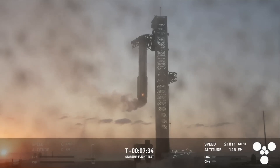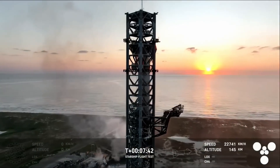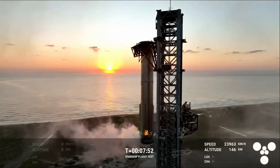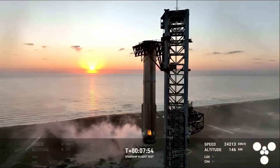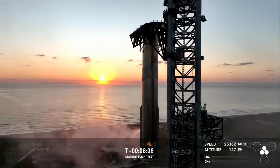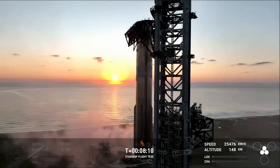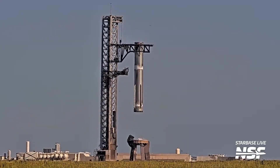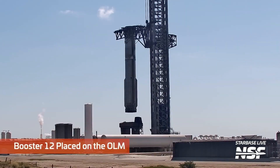This moment highlighted SpaceX's innovative engineering approach and validated the effectiveness of Mechazilla's catch mechanism, a critical part of their rapid reuse goals. Once the booster was caught, it was carefully lowered and secured on the launch mount, where it underwent initial inspections to confirm no damage occurred during the descent. After ensuring the booster was in good condition, SpaceX moved Booster 12 off the launch pad, clearing the way for the next phase of operations.